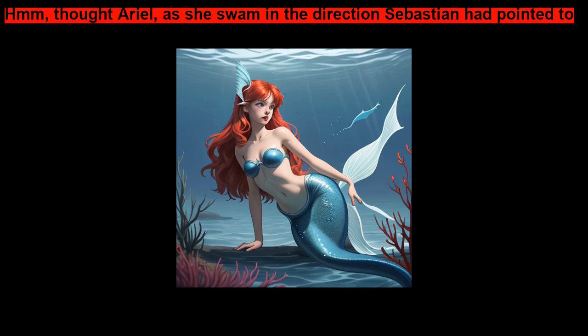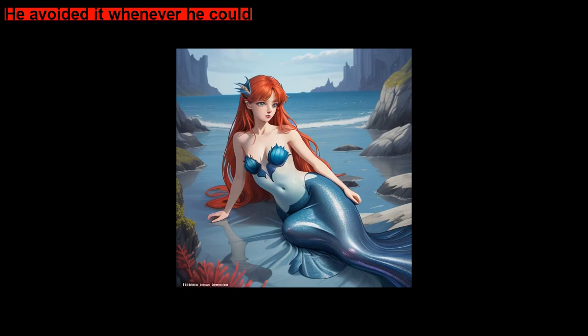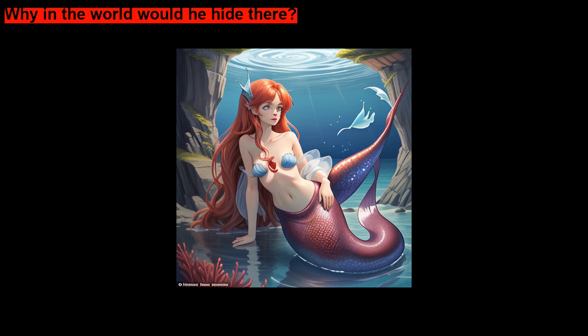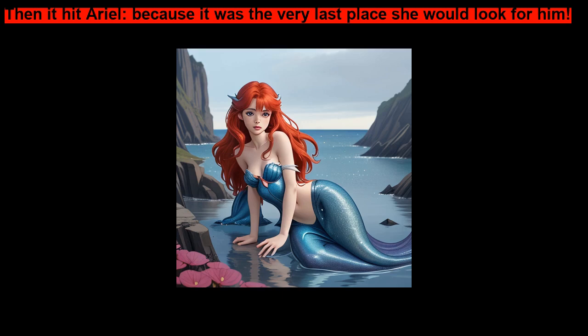Ariel swam in the direction Sebastian had pointed to. The only good place to hide out this way would be the sunken ship, but Flounder was afraid of the creepy old ship. He avoided it whenever he could. Why in the world would he hide there? Then it hit Ariel — because it was the very last place she would look for him.